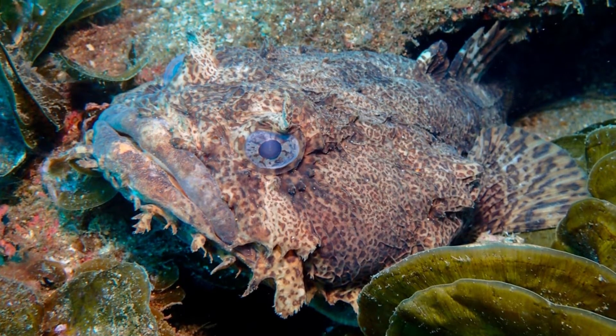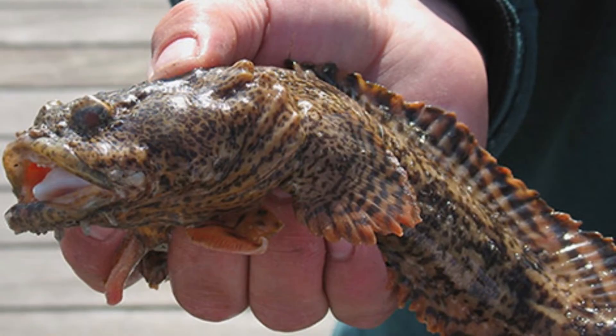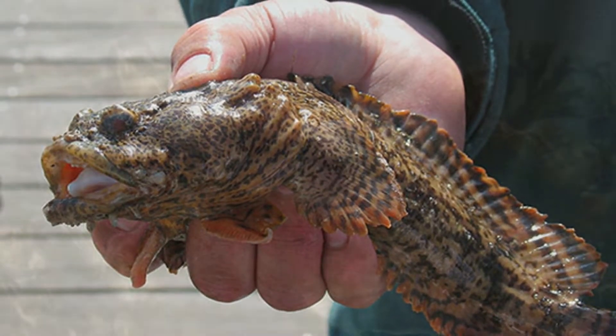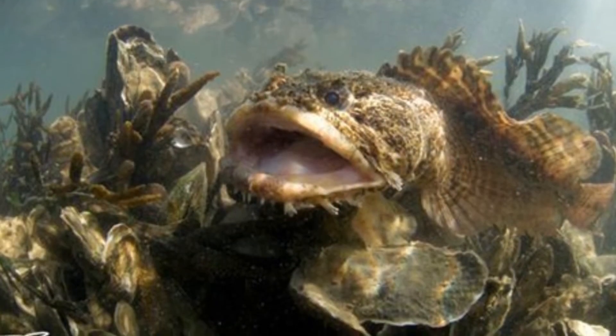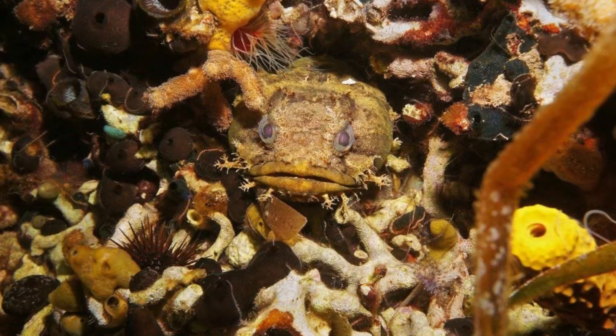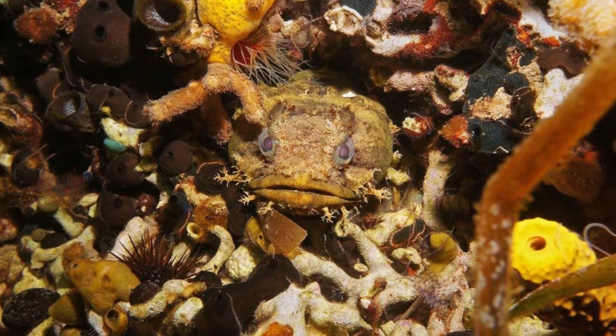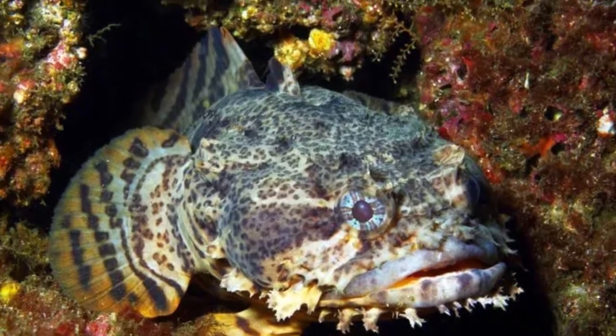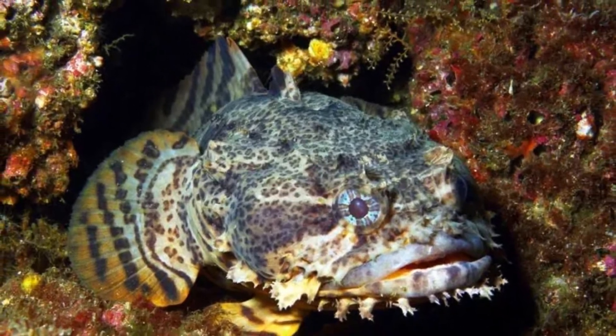The scientific name of the Oyster Toadfish is Opsanus tau. It's not entirely clear how the species earned its name, but tau is the 19th letter in the Greek alphabet, corresponding to T. There are currently six living species of toadfish in the genus Opsanus, and together they belong to the wider toadfish family.